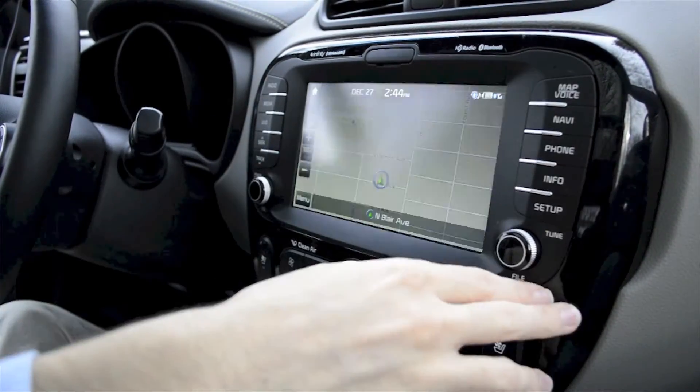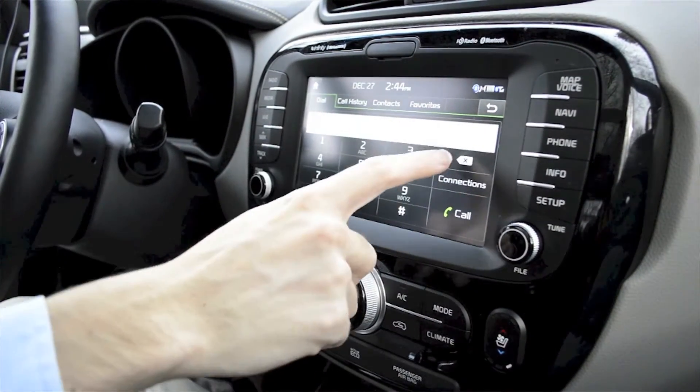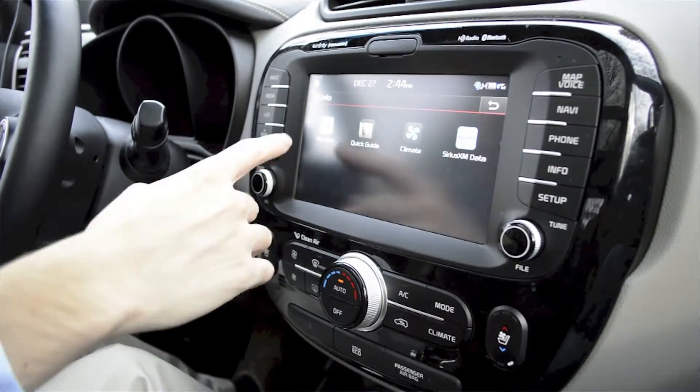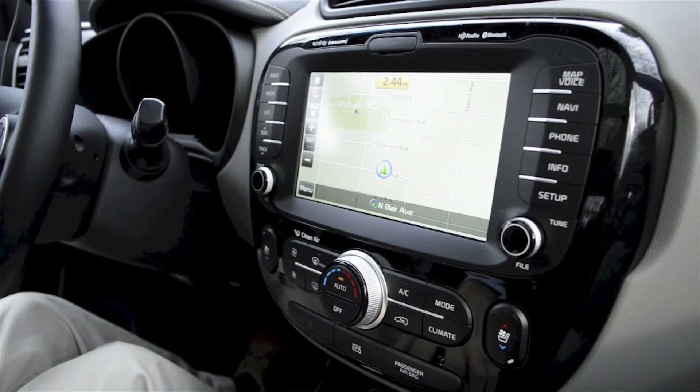It's a high-end setup from Kia — you wouldn't expect anything less. Great setup, with nice big bold phone number letters you can go through right there. And then, of course, we have Pandora, which we can stream, and our climate info and data as well.